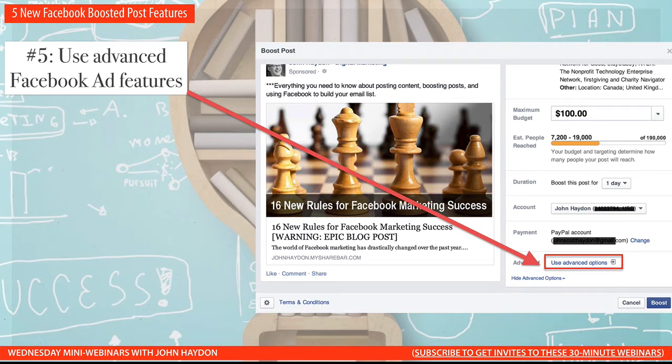Number five, you can use the advanced Facebook ad features. From a Boosted Post you could use more advanced features like custom audiences based on an email list, or retargeting ads based on website visits. When you click 'use advanced options,' you'll be redirected to the Facebook advanced ad tool at facebook.com/ads/create, and all of the criteria you've created in the Boosted Post will be pre-filled in the advanced ad tool.